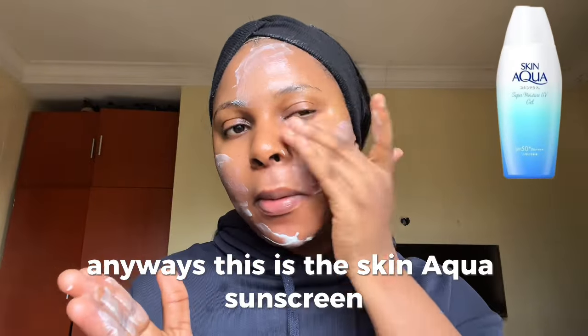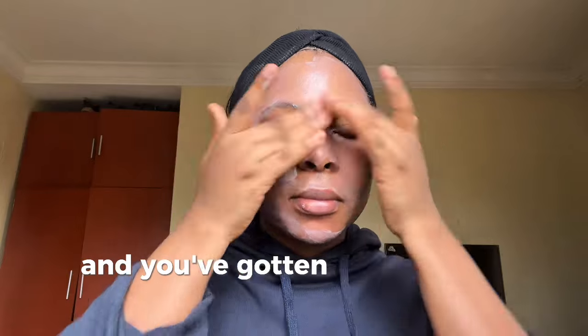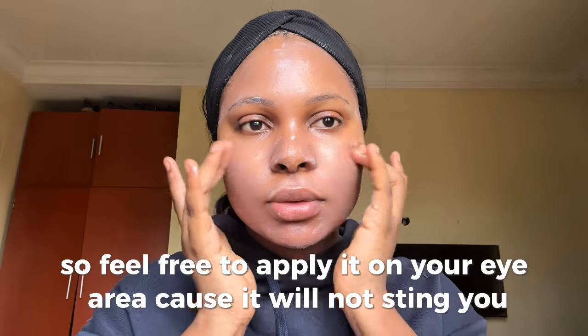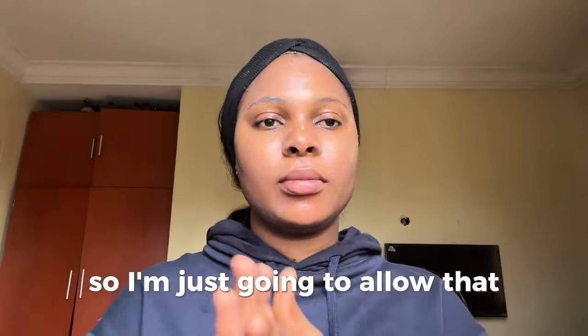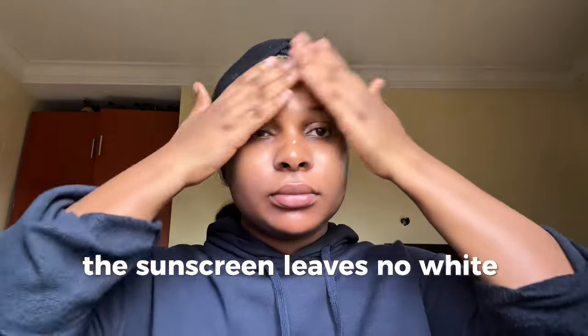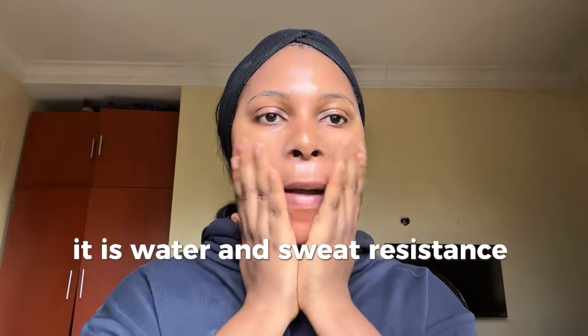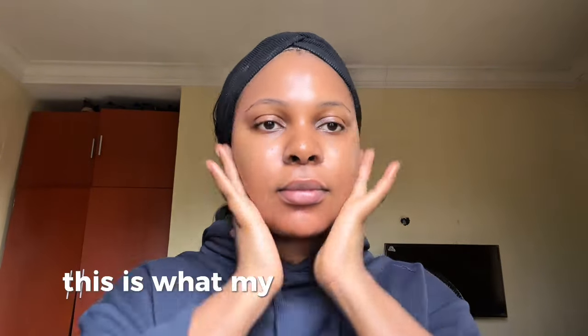This is the Skin Aqua sunscreen — my favourite. I followed the three-finger rule: apply sunscreen on three fingers and you've got the adequate amount for your face. It doesn't sting the eye, so feel free to apply it on your eye area. The sunscreen leaves no white cast, doesn't sting the eyes, is water and sweat resistant, and is a broad-spectrum sunscreen.